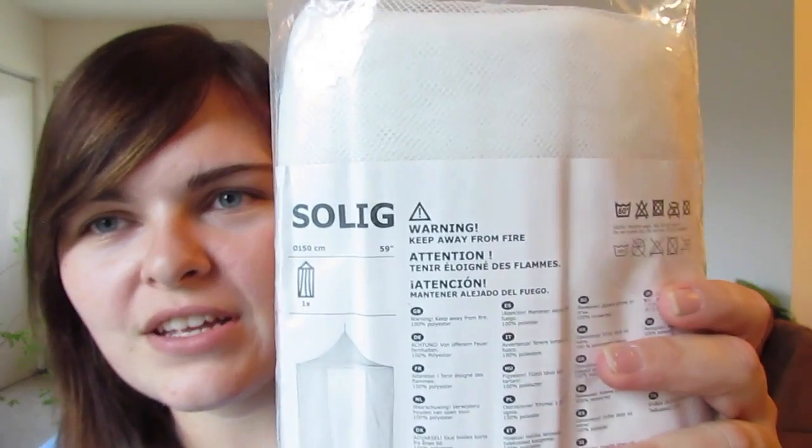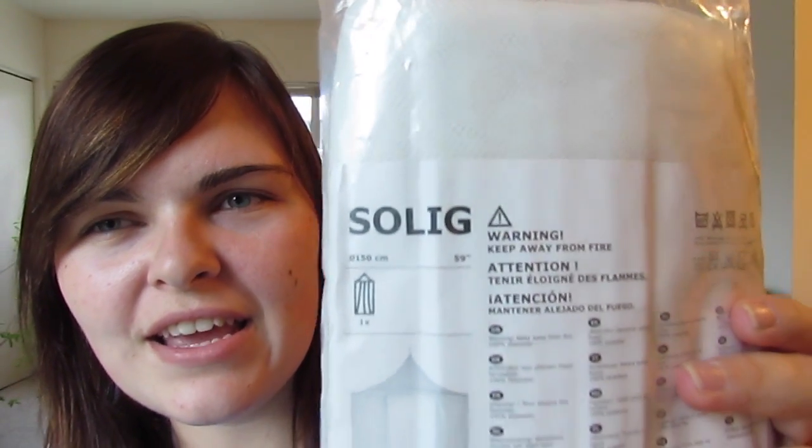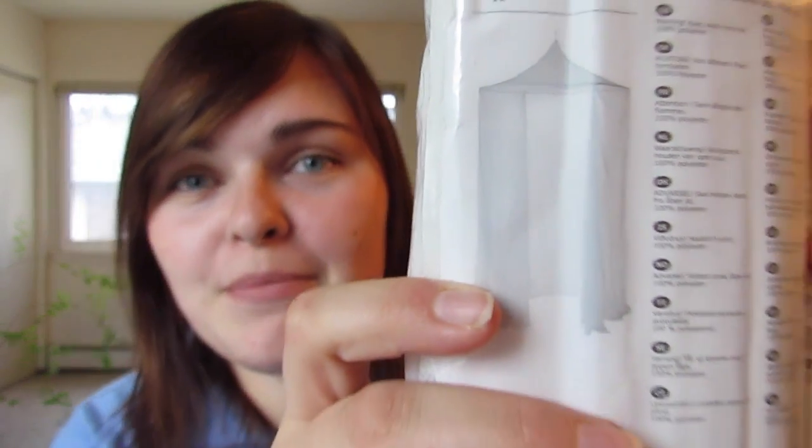The last thing I got, which I'm really excited about, is this — I think it's called the Solid. It's basically a bed canopy. I found it in the kids' section, where all the beds are displayed, and there was a child's bed with the canopy over it. I've always loved the idea of a canopy but never found one I really liked — until this one.